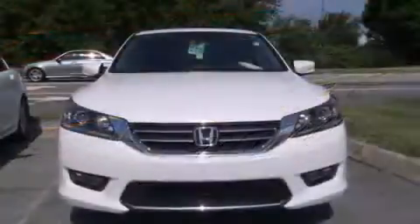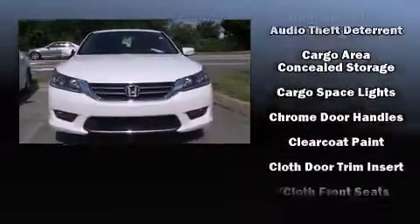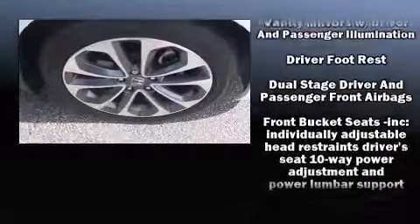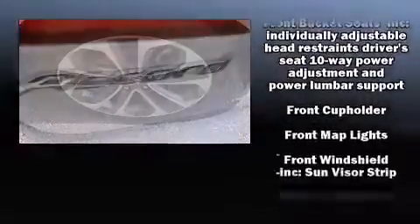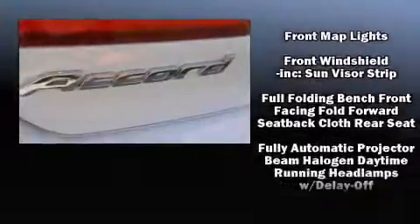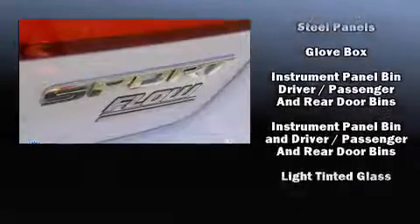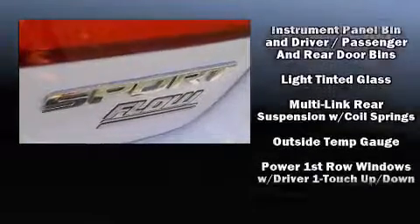Honda ensures the safety and security of its passengers with equipment such as front and side impact airbags, brake assist, a panic alarm, and four-wheel disc brakes with ABS. Electronic stability control ensures solid grip on the road surface, no matter how challenging the driving conditions.